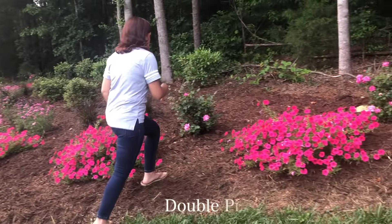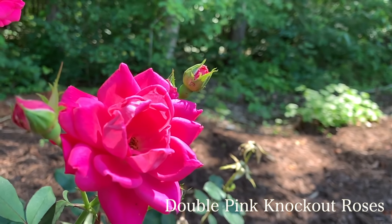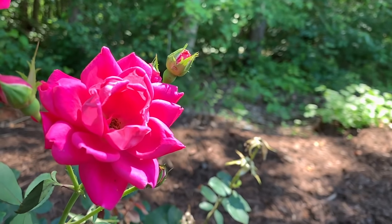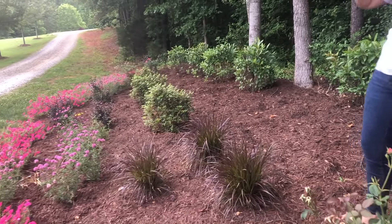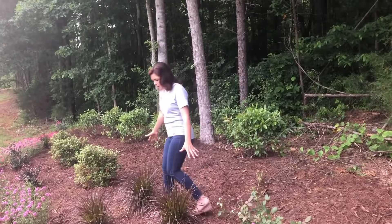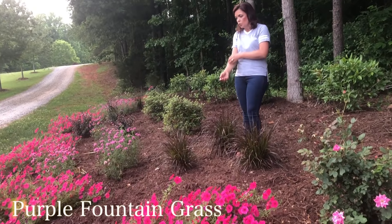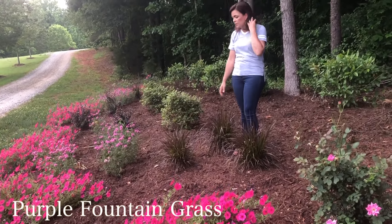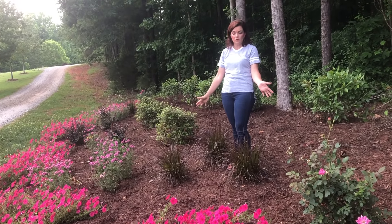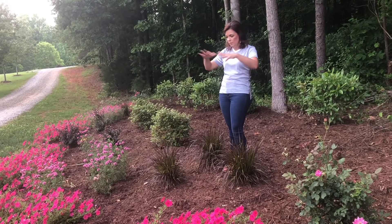We added the double pink knockout roses — we actually got these for a customer and they were so gorgeous that I grabbed three of them. We have two on this side and one down at the end. I also brought back the lovely purple fountain grass; it is an annual for us here in zone 7b North Carolina, but they're so pretty I replant them every year. They'll get nice and big and make a great statement.